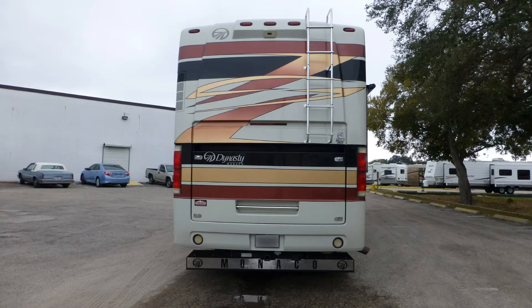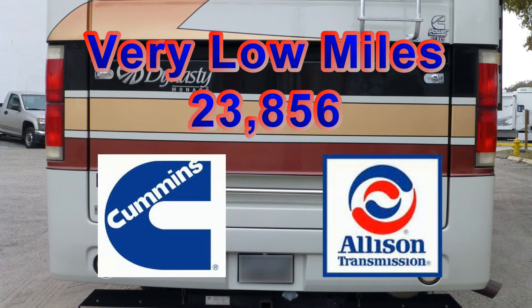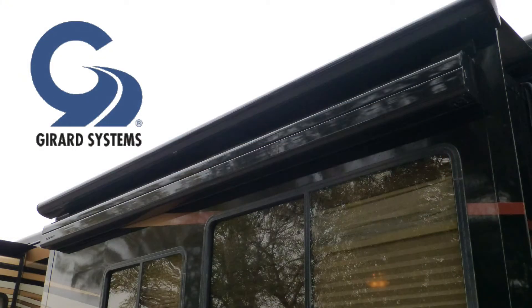The combination of a Cummins diesel engine and an Allison transmission has very low miles and will give you many more years of fun and adventure.